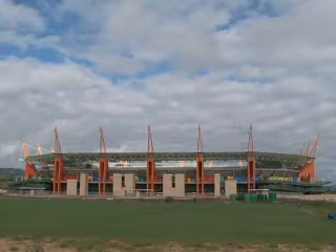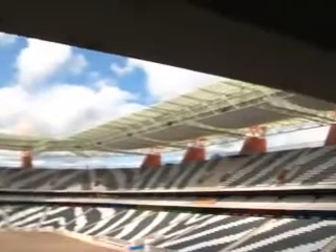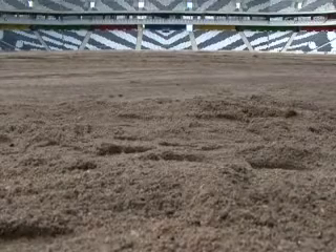With its giraffe-shaped pillars and zebra-striped seating, the Nelspruit Stadium is the most African of all, said to be inspired by the nearby Kruger Park Animal Reserve.